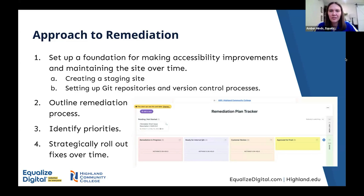A key aspect of our process was continually iterating and moving through issues and releasing them as quickly as we could, rather than trying to do a complete overhaul and save everything to go live all at once. Our goal was to make the site as accessible as fast as possible. Once we established that remediation process, we then had to identify priorities and strategically roll out these fixes over time.